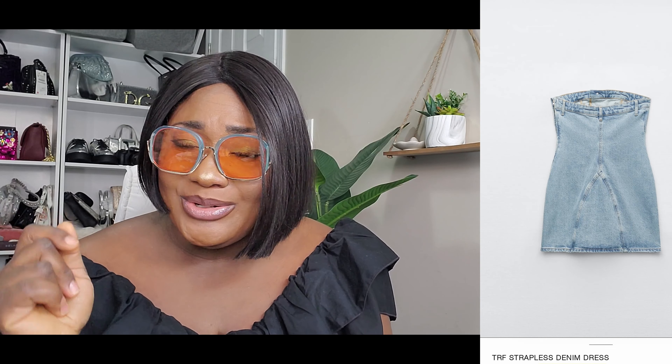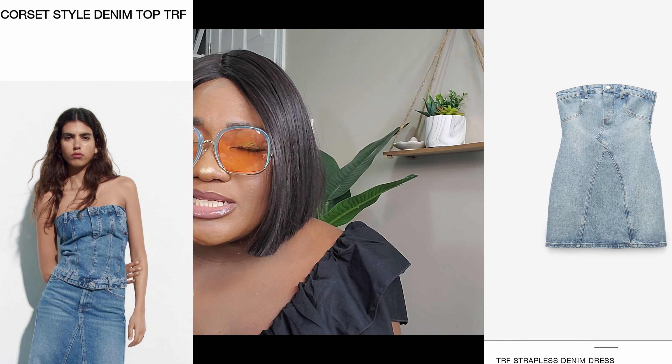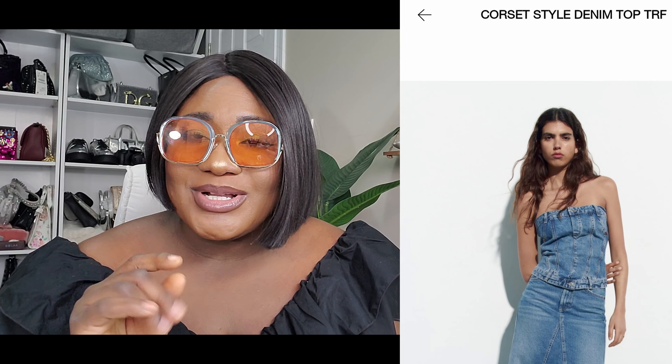Let me start you off with the trending corset. The jean denim corsets have been trending, and I bought one I loved so much I got both the smaller and larger size. But then I saw the dress version — a very similar style but an actual dress instead of just a corset top. And here's the dress — oh my god, how cute! It has a zipper on the side and everything.